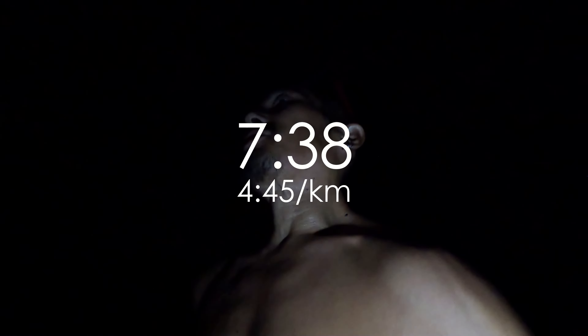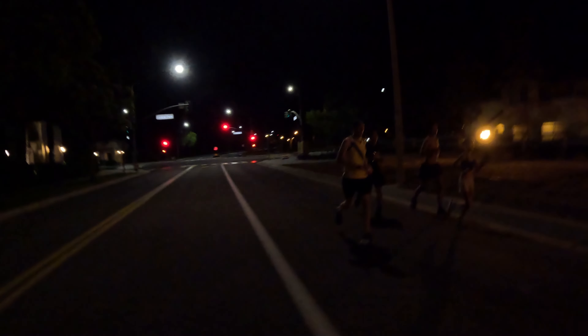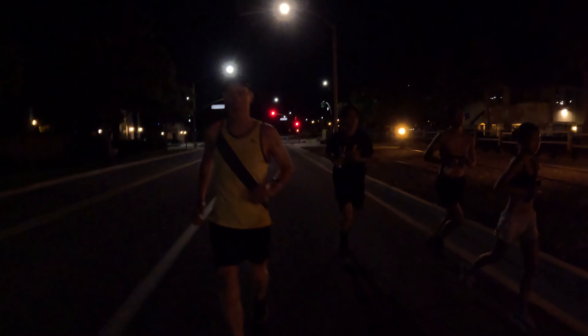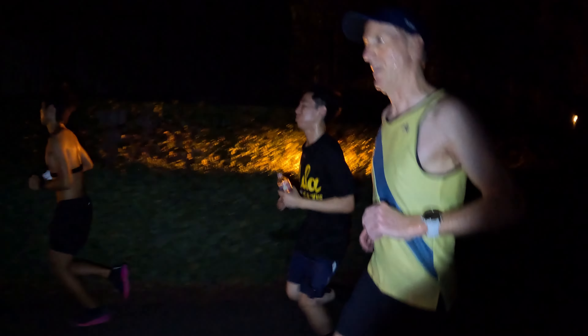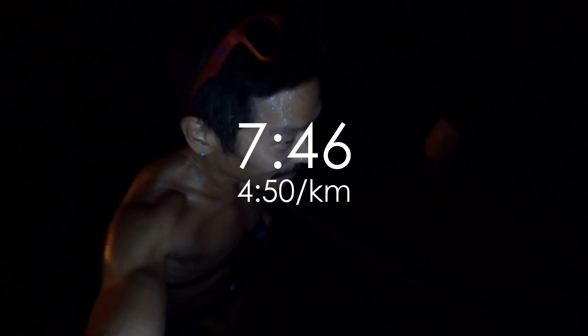Mile 2, 7:40. Mile 3, 7:38. Last couple of days have been some pretty good team effort. Nice little group run today — can't see it probably, but it's a good one. Mile 4, 7:46.